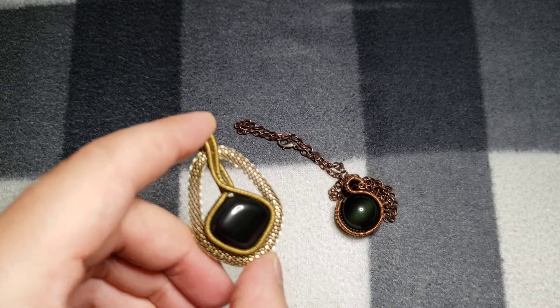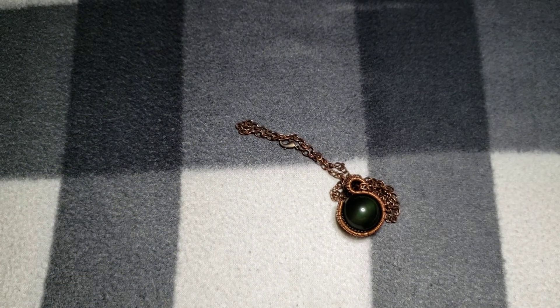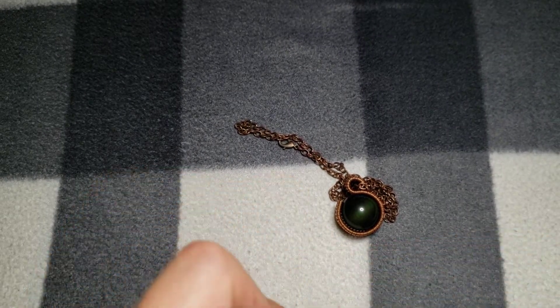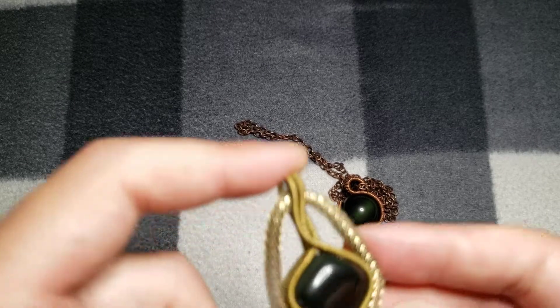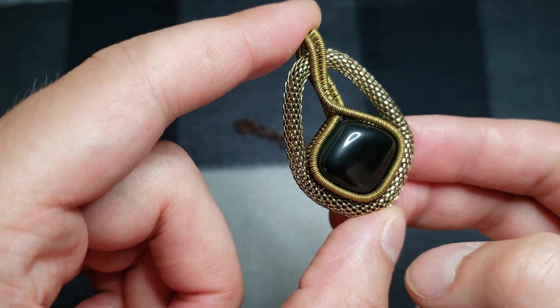I've seen a lot of talk on Reddit the past few days about green obsidian, so I thought I'd show a couple pieces of rainbow obsidian that I made pendants out of. The only color I can really see them shine is green, so I just thought I'd show these.